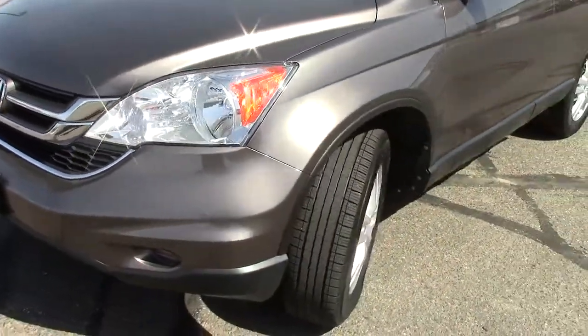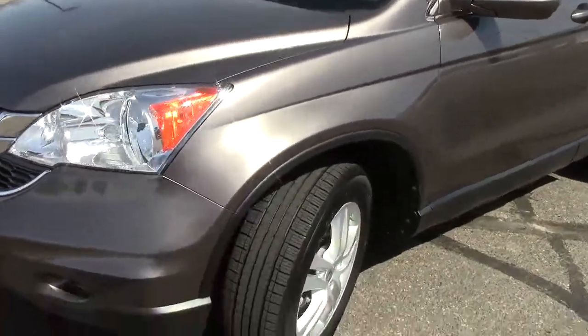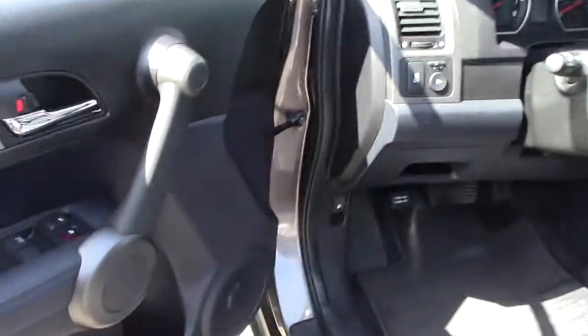It does have a 2.4-liter four-cylinder motor, so phenomenal fuel mileage that this thing is going to get. Good tread — maybe half-life left on those tires. Those are Continental tires, which are very nice.